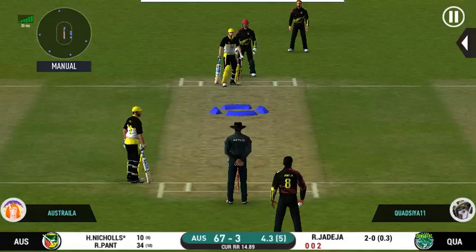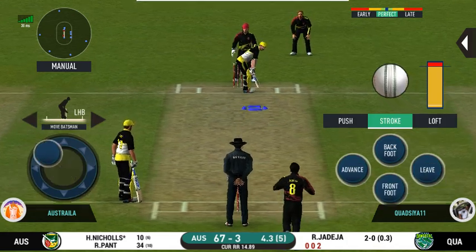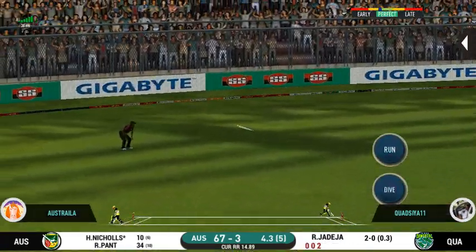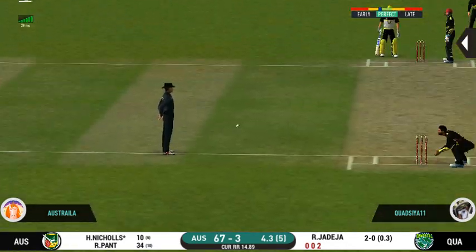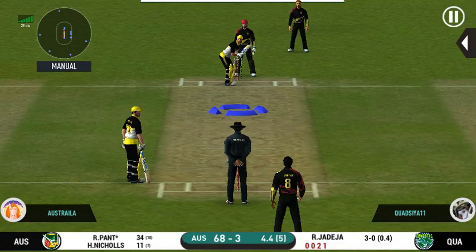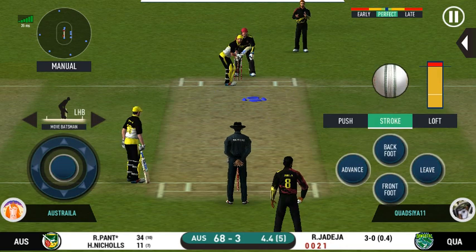They are converting ones into twos and twos into threes — excellent running. They have run the first one quick. That is brilliant pick-up and throw to the middle — certainly saved an extra run. Deep point in place.